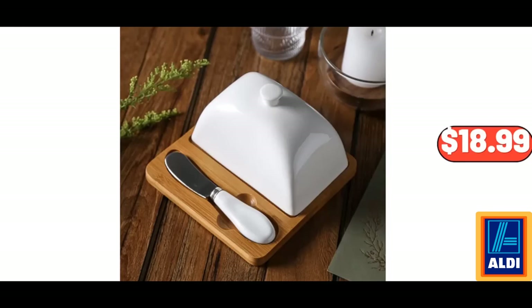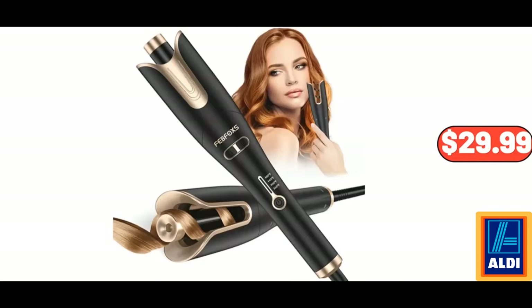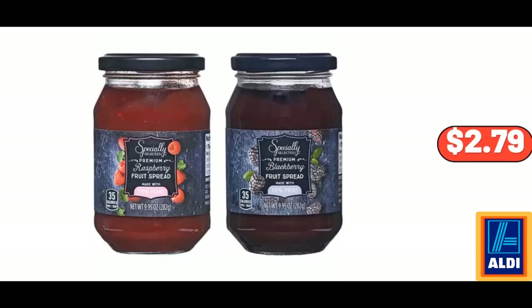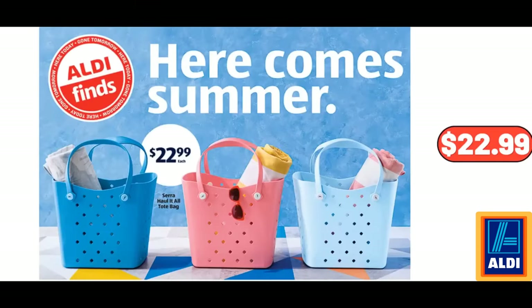Butter Dish with Bamboo Lid and Knife, $18.99. Wood Pattern Tea Kettle, 2.7 Quart, $25.98. Feb Fox's Curling Irons, $29.99. Specially Selected Fruit Spread, $2.79. Multi Mini Waffle Maker, 4-Inch Dual Nonstick Surfaces, $26.99. Tote Bag, $22.99.